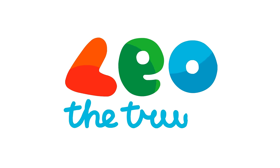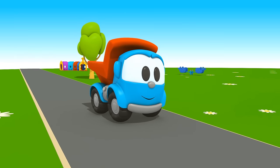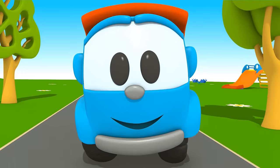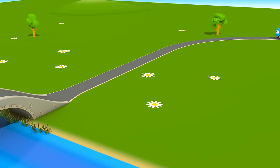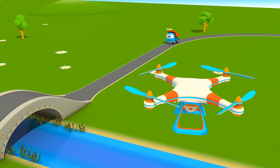Leo the truck and the vacuum cleaner. Leo the truck is driving along the road. Quadcopter is watching him from the sky.